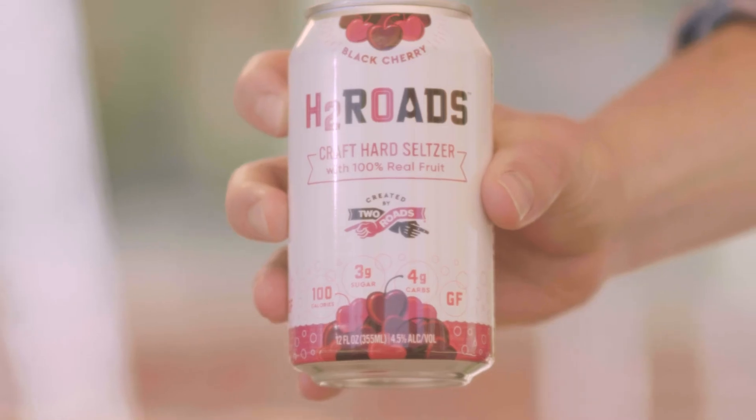H2Roads craft hard seltzer comes in four flavors. Get all four flavors in our 12-pack variety pack. Flavors are grapefruit raspberry, cranberry lime, and black cherry. We also have cranberry lime and raspberry available in six-packs and draft offerings as well.